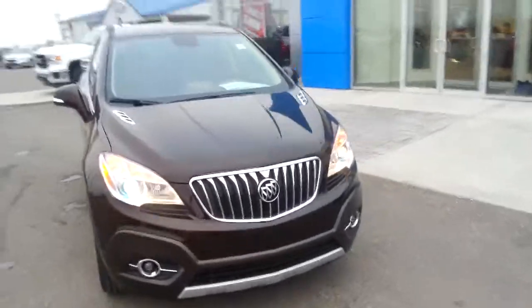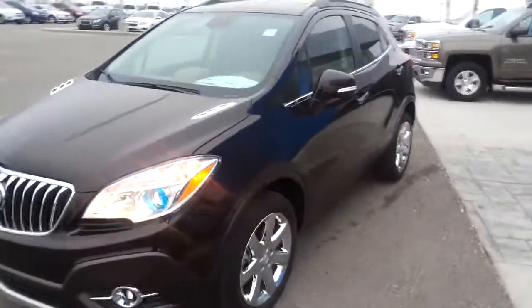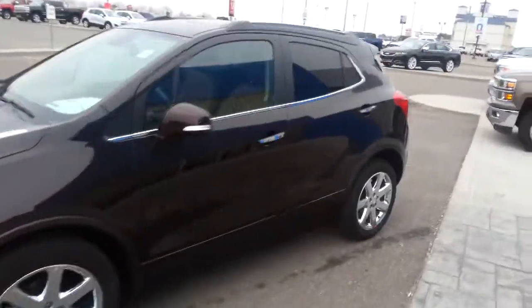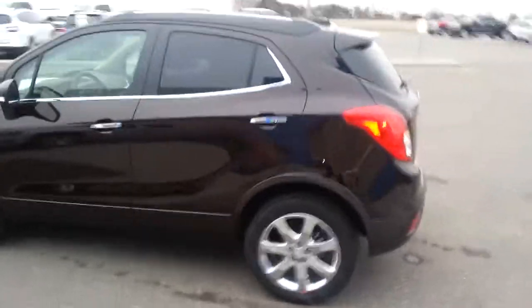Hey folks, it's another beautiful day here at Davis Chevrolet in Claresholm, Alberta.